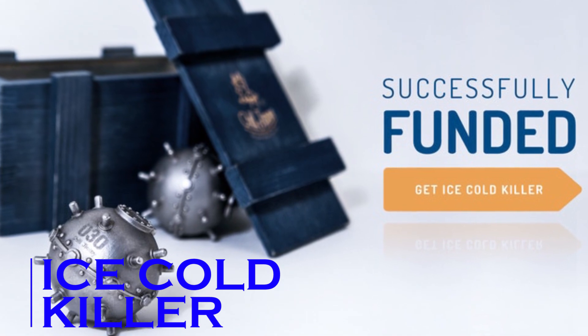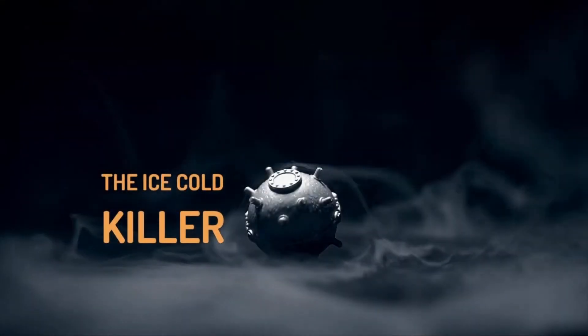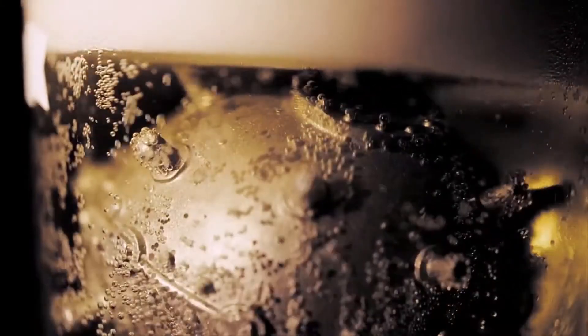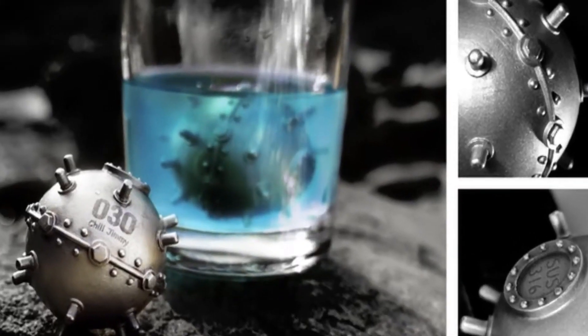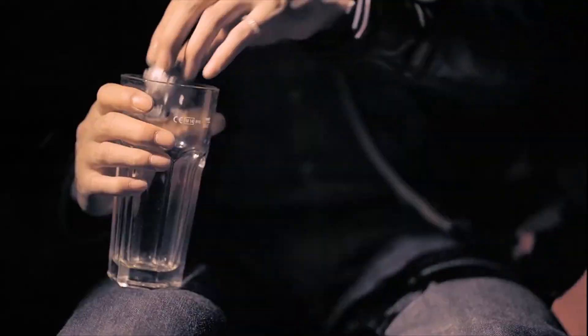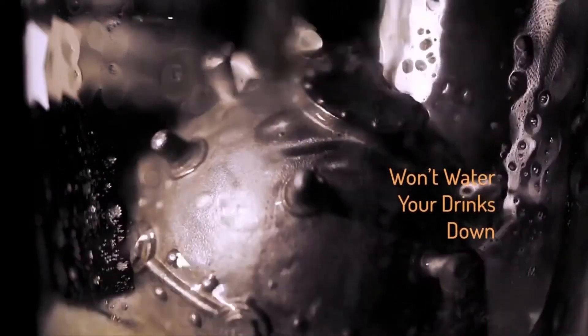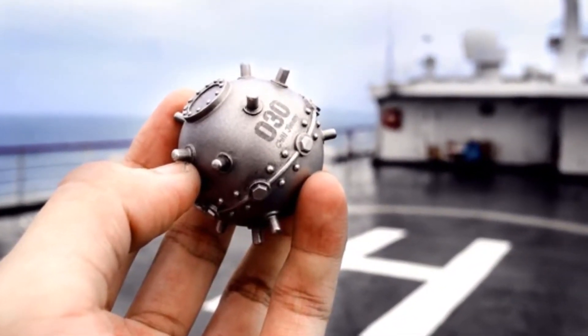Ice Cold Killer. The next gadget we have is super cool — quite literally. We normally use ice cubes to make our drinks cooler, but if you're out on a picnic, it can be difficult to get a cool fizzy drink. This gadget can be of great help in such situations. This is a ball-shaped gadget which you can simply put in your cup when you need a chilled drink, and it will cool your drink within seconds, just like ice cubes — but unlike ice cubes, it won't water your drinks down.